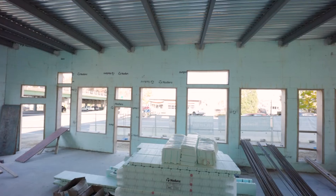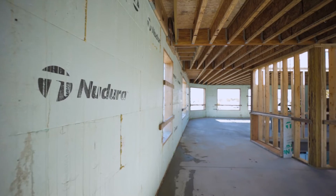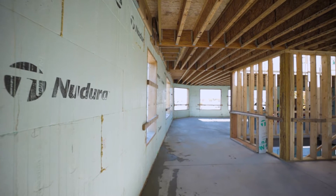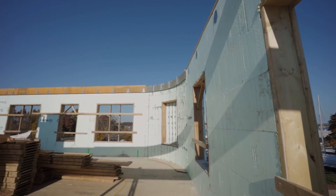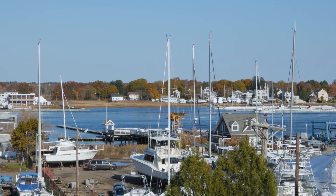It's mixed-use, so this lower level that we're on is going to be storefront, and then we've got apartment units above. The top floor is a penthouse suite, and on top of that is a roof deck which has a stunning view of Newburyport Harbor.